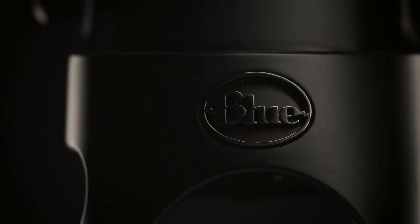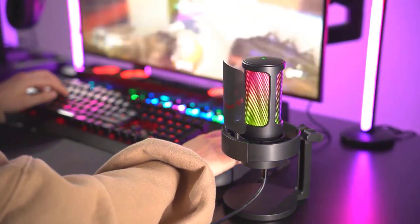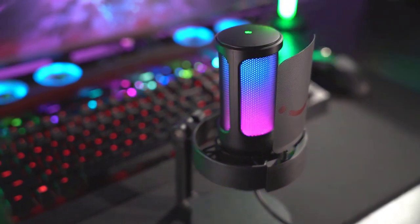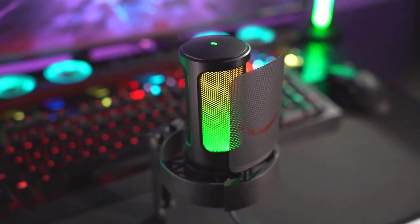But we frequently feel overwhelmed by the options because so many mics are available today. If you are a Twitch streamer or a professional gaming streamer, you've come to the right place because throughout this video you'll get to find your perfect mic, so stick till the very end.